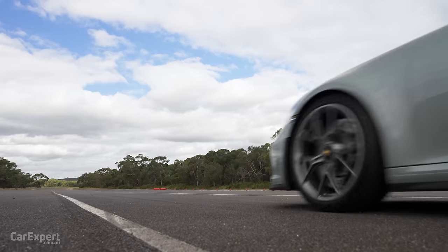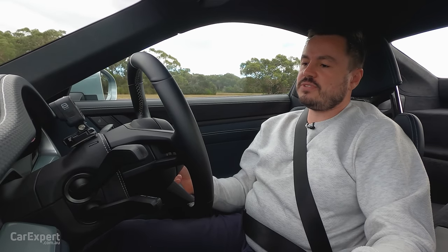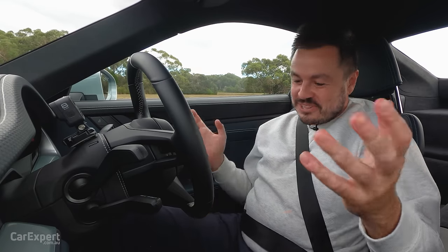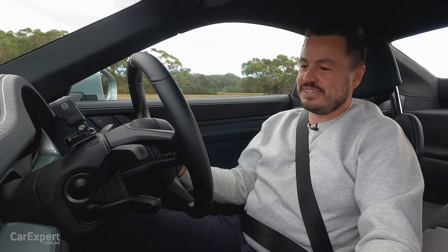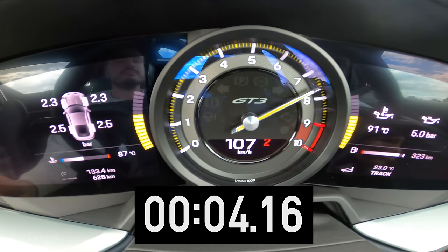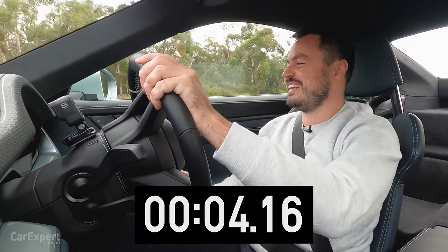Now let's talk 0 to 100. The official number for the manual is 3.9 seconds; it's 3.4 seconds for the PDK. I don't want to destroy this car since it's going to the museum, so I'll be a little gentle, but we'll give it a shot anyway.